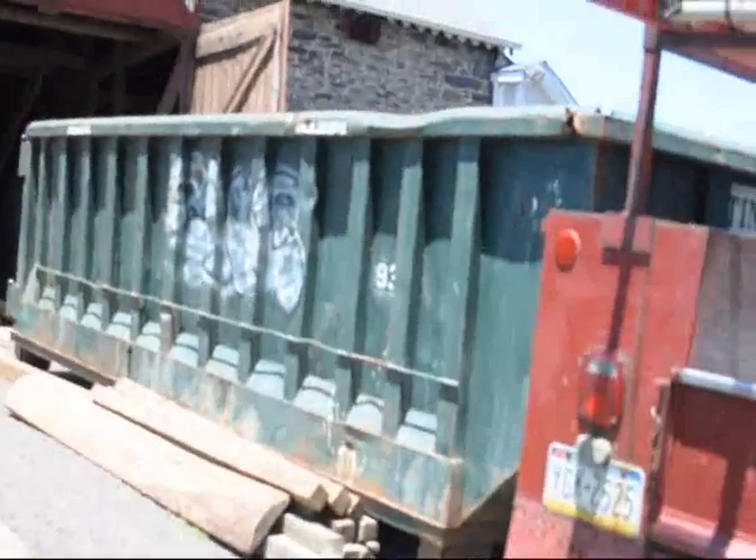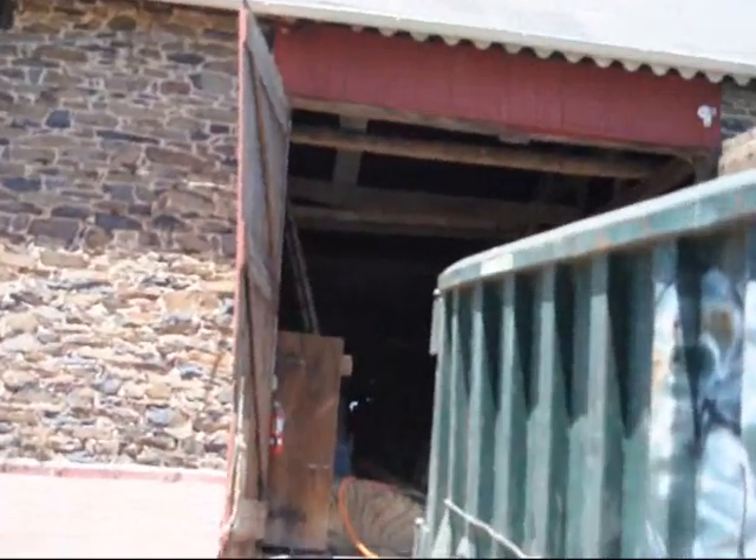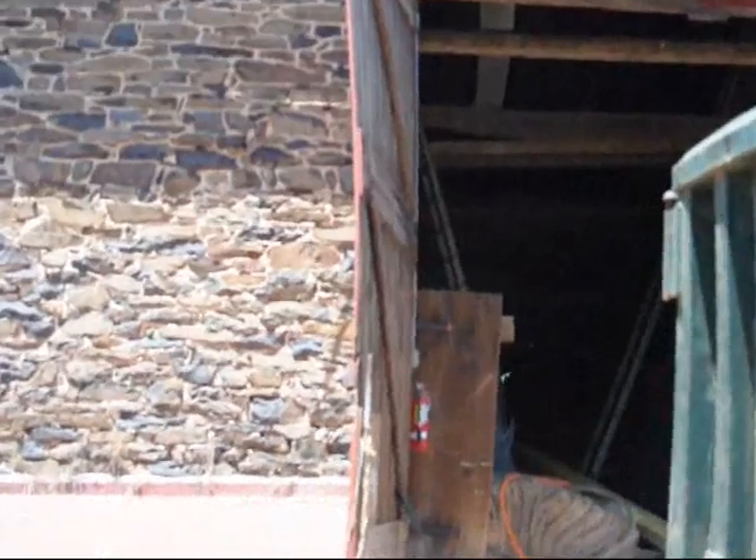I'm going to take you up in there and show you what we're doing. We're not trying to restore it, we're repairing it. The old barn has been in use for almost 200 and some years, and it's still in use today on our nursery.